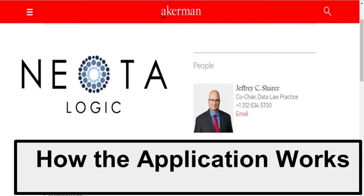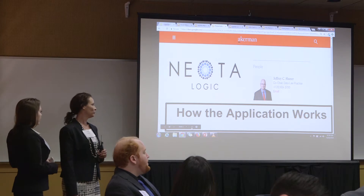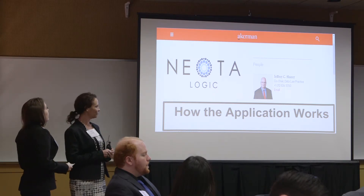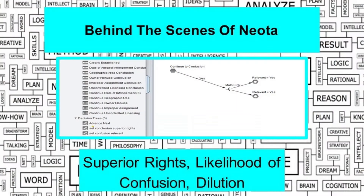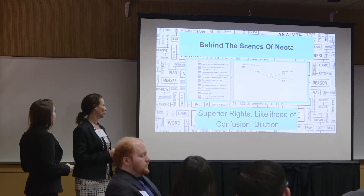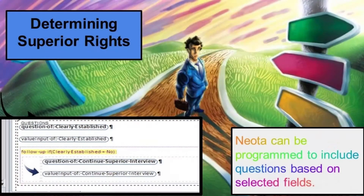Now that Justin gave us an overview of the broad scope of the project, I will take you into a deeper look at the solution. We worked with Ackerman Law with Jeffrey Scherer, and he helped us create a hybrid solution — a blend between an expert advisor and document automation. We focused on superior rights, likelihood of confusion, and dilution as the three legal issues to be decided during the interview.